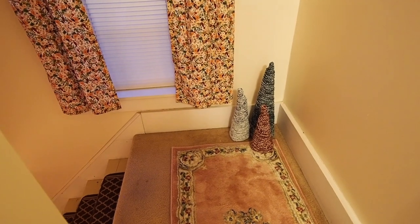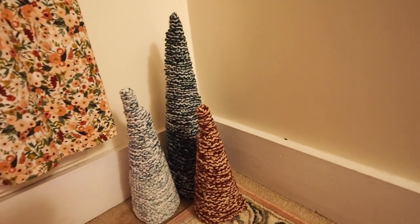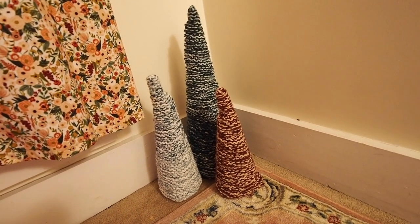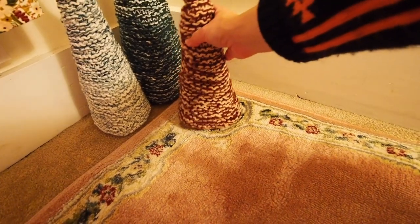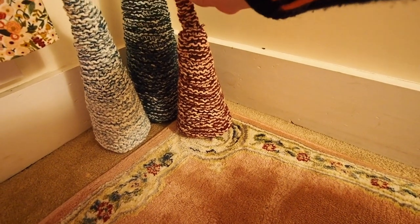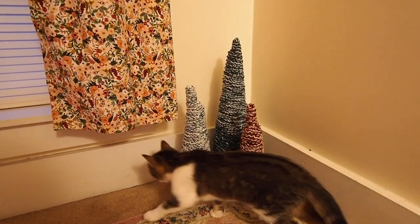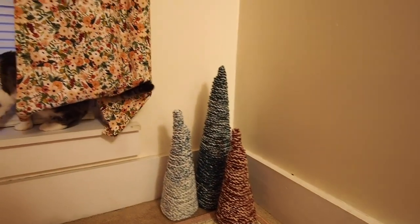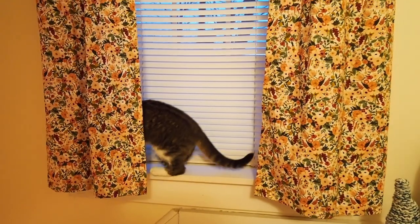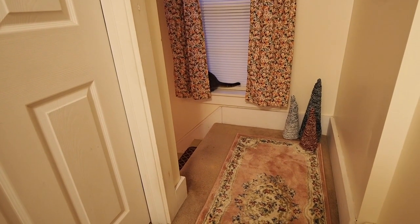In this corner at the top of the stairs I have some of my pretty knitted trees that I made — I think two years ago I got the pattern from Webs. I just bought the colors of yarn I wanted and the styrofoam trees, and then you fit the sort of tree caps on top of them — I think they look beautiful. These curtains I made myself, and the rugs and the trees tone very nicely.